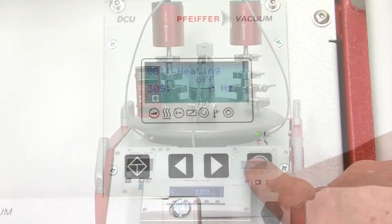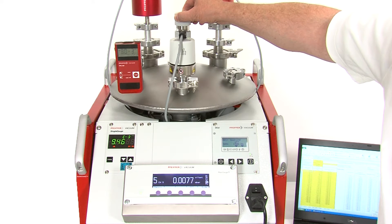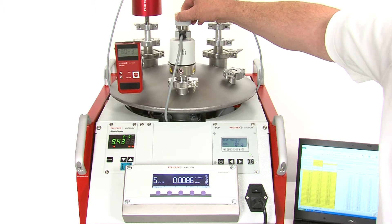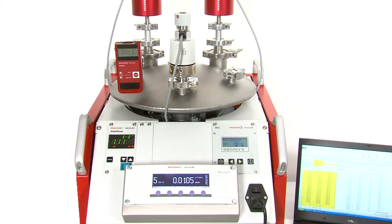At the start of each measurement, the chamber is evacuated. During calibration, three or four readings in each measuring decade can be taken in different pressure ranges. This results in extremely accurate calibration.